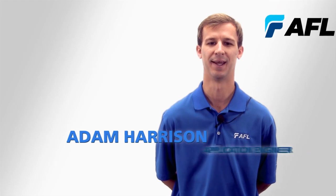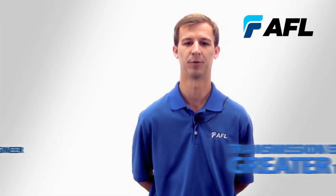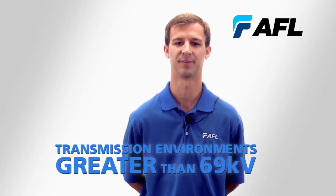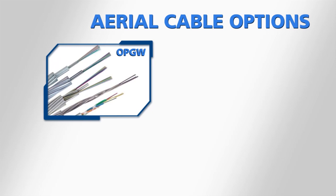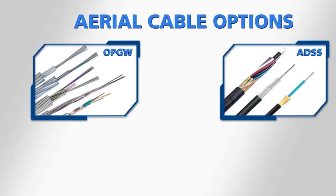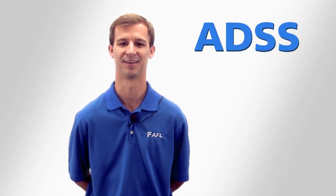Hi, I'm Adam Harrison, an AFL application engineer. When it comes to deploying fiber optics in high voltage transmission environments greater than 69 kV, options include optical ground wire, tracking resistant all dielectric self-supporting cable, and Skywrap. Each of these cables has an appropriate application, but today we'll be focusing on tracking resistant ADSS.